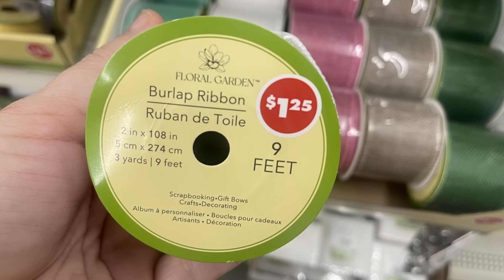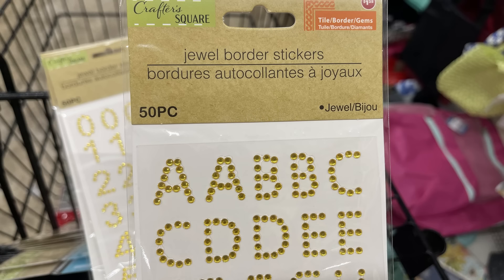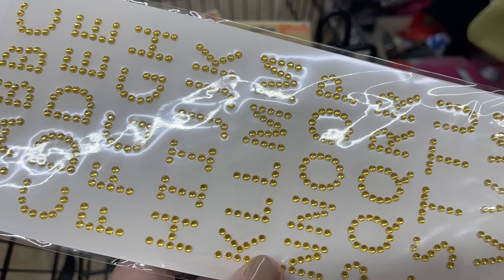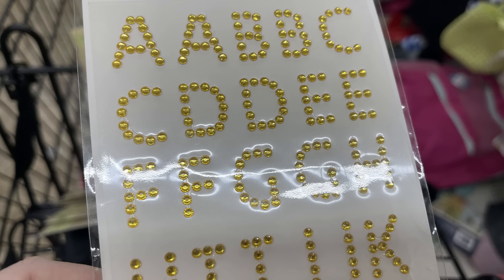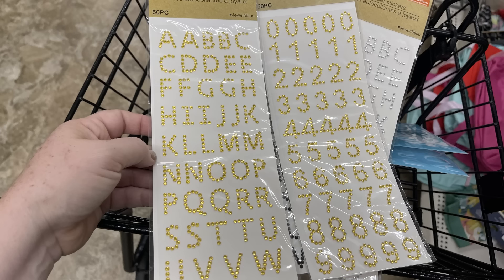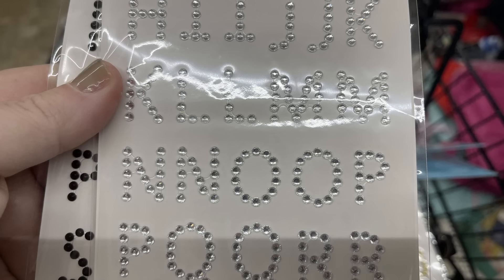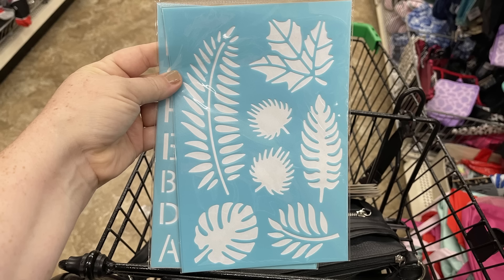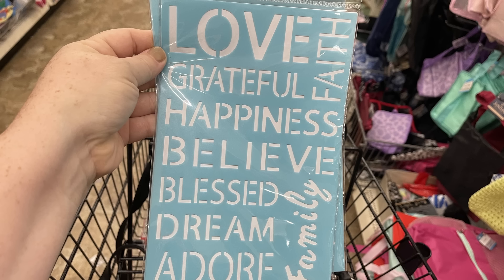They have lots of different versions of those gemstone stickers. We've also got some new burlap — they have two different shades of green, which we're used to seeing in brown and pink, but now they have a nine-foot wired white burlap. We've also got these 50-piece jeweled border stickers by Crafter's Square. You can get them in gold, and they have the alphabet and numbers. You get about two stickers for each letter, available in gold, black, and silver.